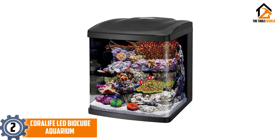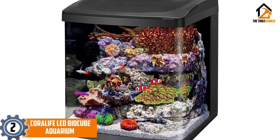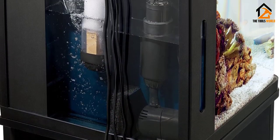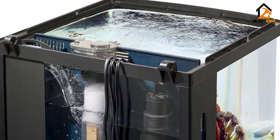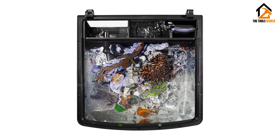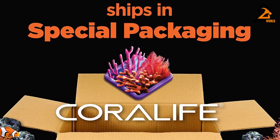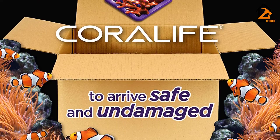At number 2, we have the Coralife LED BioCube Aquarium. The Coralife LED BioCube Aquarium is a great way to get started with a fish tank. It is fully suited for both freshwater and saltwater tanks, and you can even grow corals without issue too. The design is very sleek, and with curved edges rather than corners you won't have an interrupted view of the tank. As you can see from the picture, corals look particularly great in this fish tank — you can create a mini reef and have a number of fish.